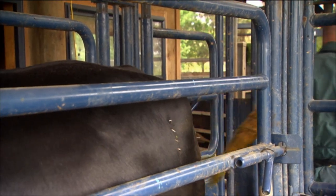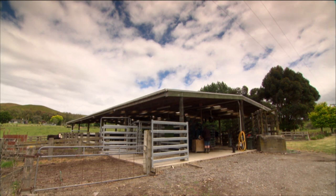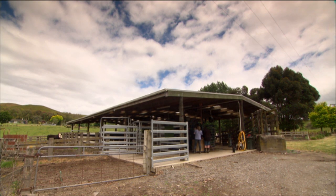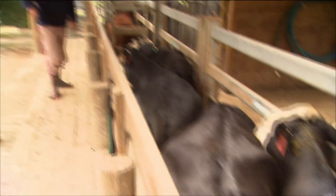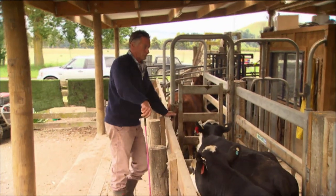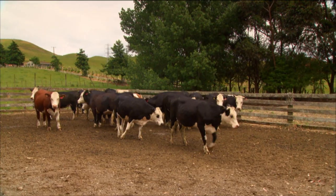On farms we normally get a pregnancy rate from frozen embryos of 50 to 60%, maybe higher. Here we get a pregnancy rate on average of 75%, although that does vary — sometimes we get only 60% from some cows and then 80 to 90% from other donor cows. It's the embryos themselves that affect that, but our average over a large number is about 75% pregnant.